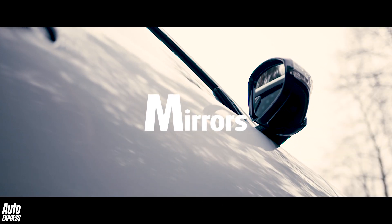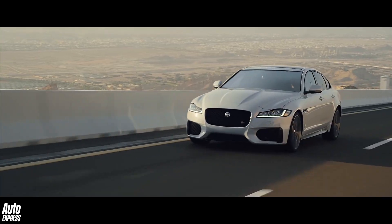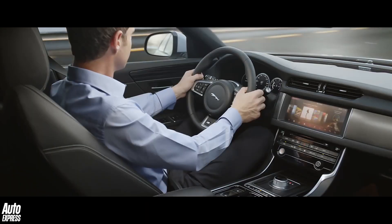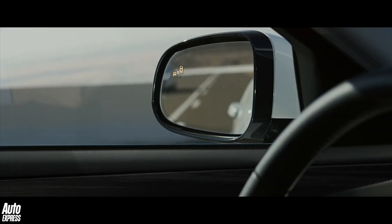M is for mirrors. Most cars have electrically adjustable mirrors nowadays, but in Jaguar Land Rovers they also feature blind spot sensors. The sensors themselves are mounted on the sides of the car and on the rear bumper, and are designed to see something that the driver might somehow miss. They then show a warning light in the mirror.